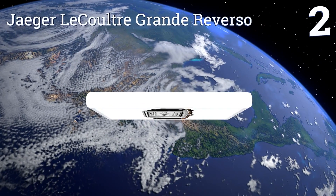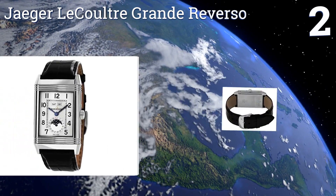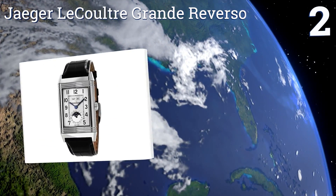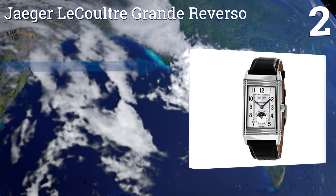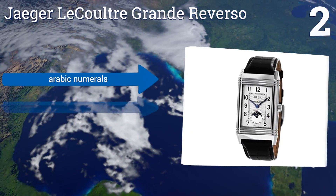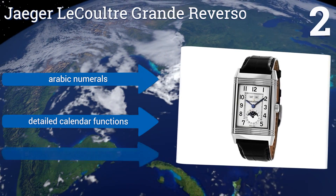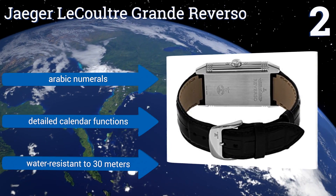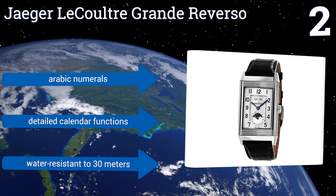At number two, originally created for polo players to protect their timepieces during a match, the Jaeger-LeCoultre Ultra Grand Reverso can flip its face inward against a stainless steel case to shield the glass from impact. It features a silver dial with attractive blue hands, sports Arabic numerals and detailed calendar functions, and is water resistant to 30 meters.